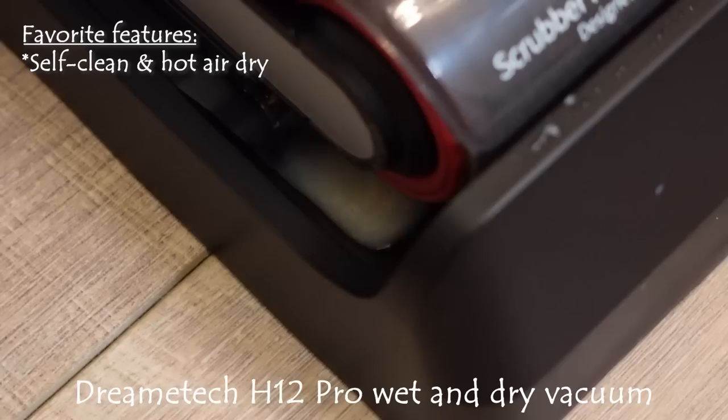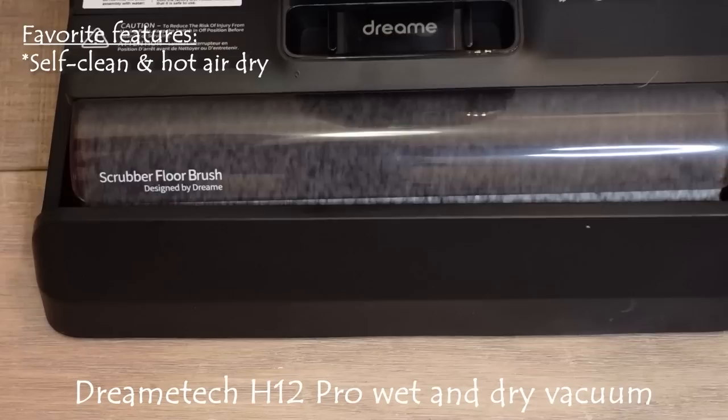One of my favorite features is the self-cleaning — you basically press a button and it does the job for you. It cleans the mop and then dries it. I touched the mop after it was done and it was completely dry. All I had to do was remove the dirty water tank, empty it, and wash it. I'll post a link and my discount code for Dreamy Tech down below.